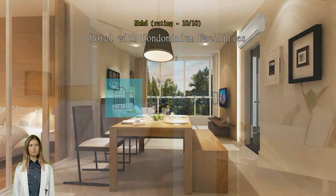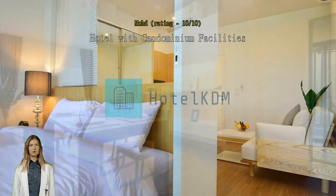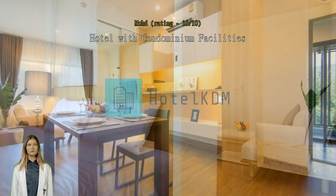McDonald's and the nearest 7-Eleven is a 6-minute walk down from the property. Porto de Phuket is a 5-minute drive from here. Many cafes and restaurants around.